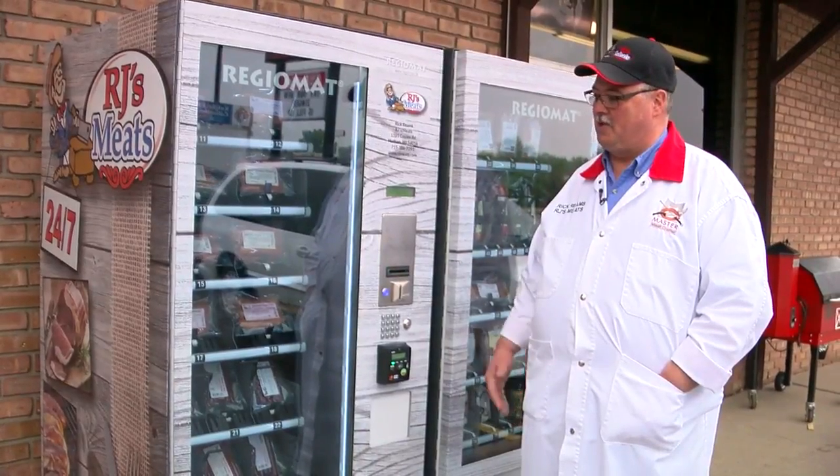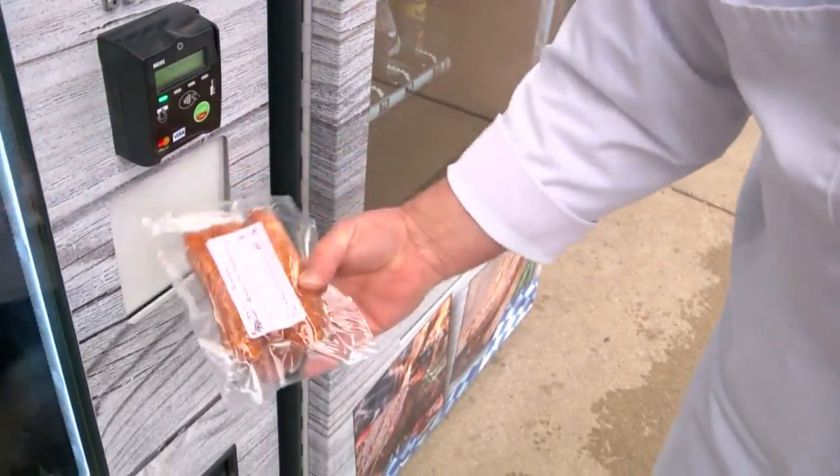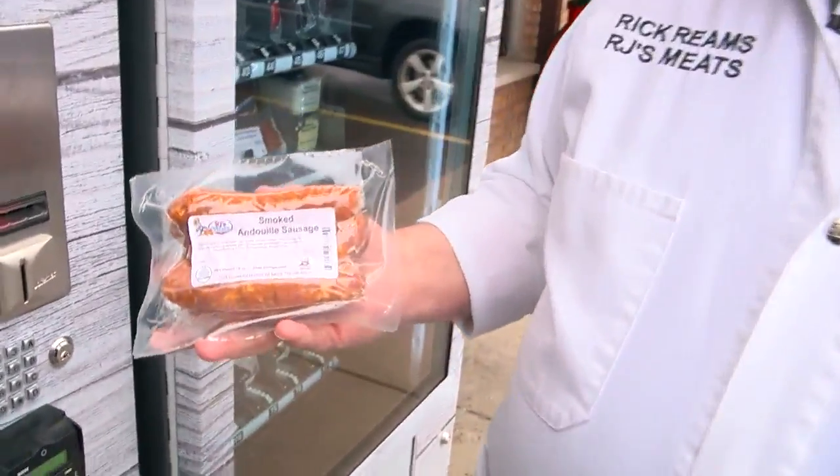I look at it as it's another way for me to serve the customers when I can't be here. Rachel Slavic, WCCO 4 News. It's like a one-stop shop for dinner. The price for the vending machine product is the same as inside the store. There's also a heater inside the machine for those subzero winter days.